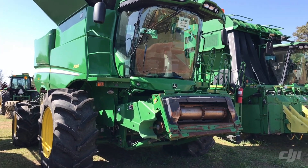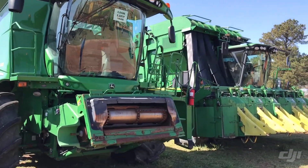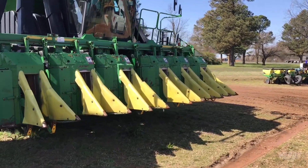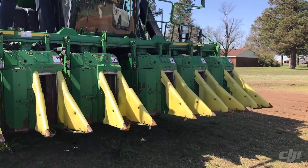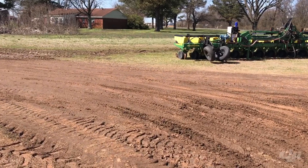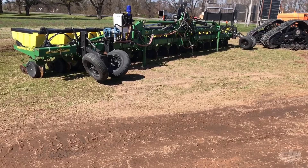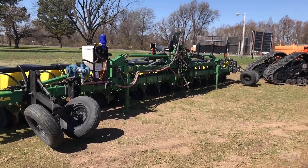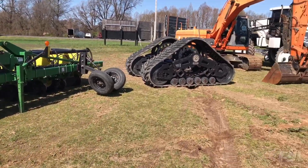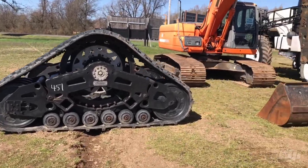680 combine, 3,048 engine, 2,157 on the separator — that's got the power raised bin on it. Next ditch you're going to have a 7760 cotton picker, 3,291 engine, 2,258 on the fan. I'm going to turn the corner — we've got a 16 row 30 John Deere Max Emerge planter, three bushel hoppers. These Susi tracks right here come off that S680 down there, so if you're looking for some tracks there you go.